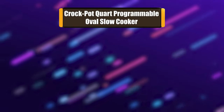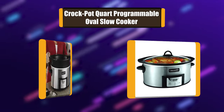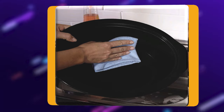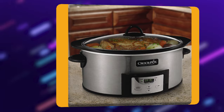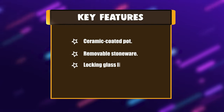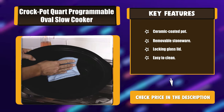Number 7: Crock-Pot Quark Programmable Oval Slow Cooker. Because many slow cooker recipes require a two-step process — starting with browning or searing meat on the stovetop before slow cooking to seal in flavors — you often end up with more than one dirty pot to scrub clean. The Crock-Pot brand designed a stovetop-safe pot that moves from stovetop to slow cooker in one smooth move. Key features: ceramic-coated pot, removable stoneware, locking glass lid, and easy to clean.